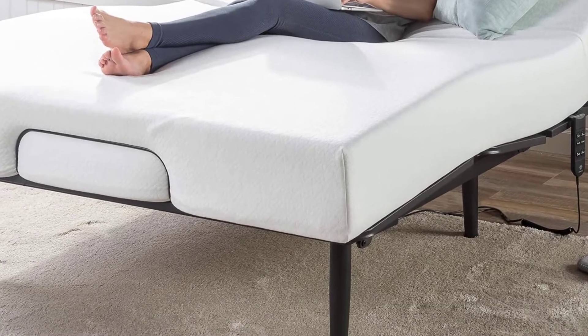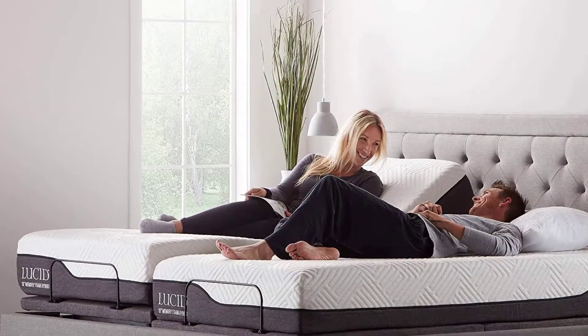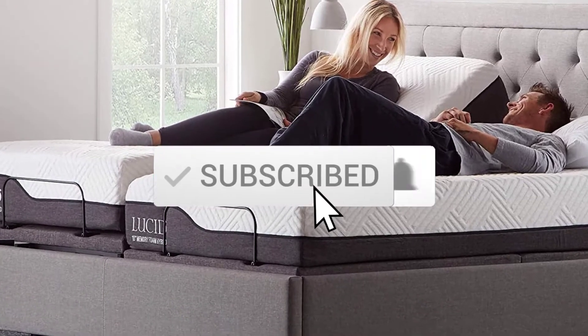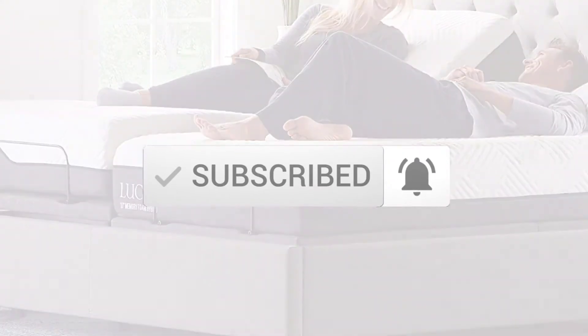To find out more information about this product, you can check out the description below and also make sure you subscribe for more reviews. Okay, so let's get started with the video.